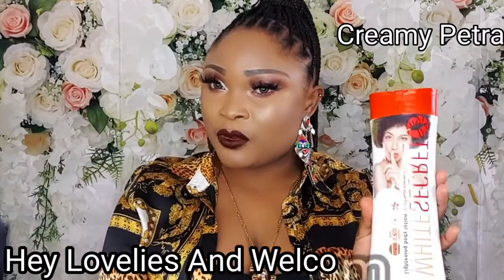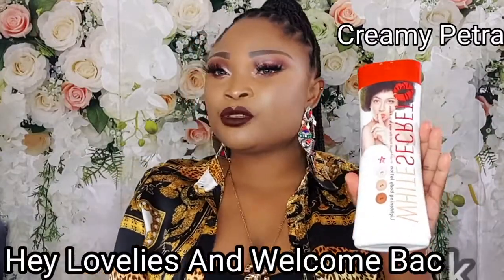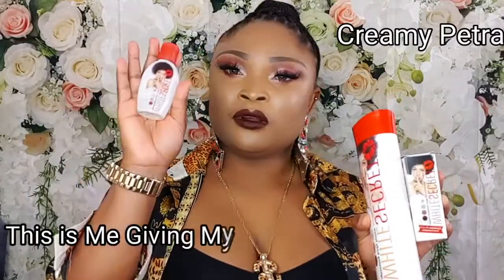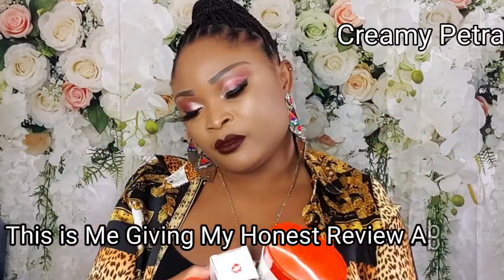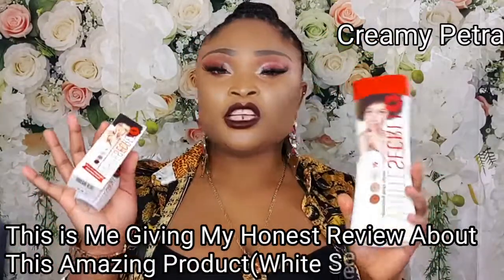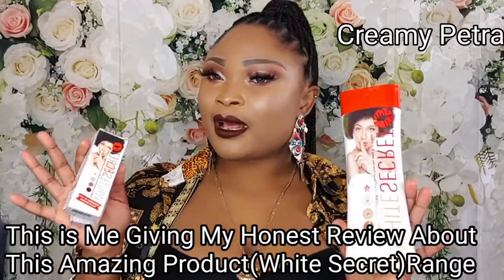This is White's Secret, guys. This cream is so, so amazing. It comes in a range — it has the whitening oil, the serum, and the body lotion. This product is so nice and amazing.